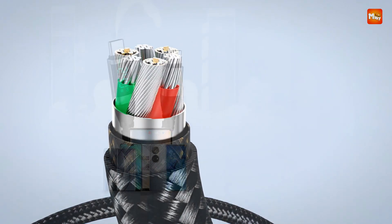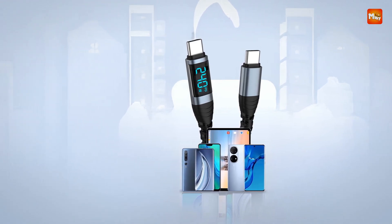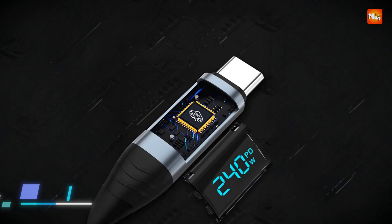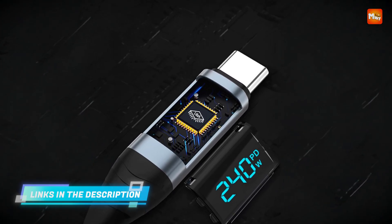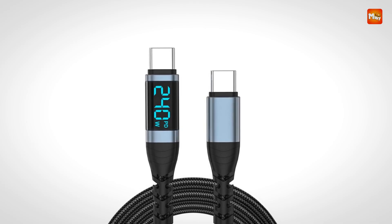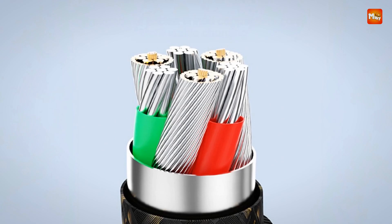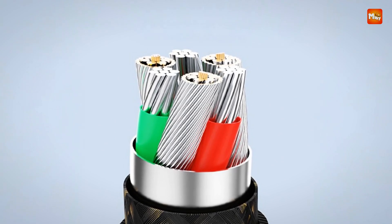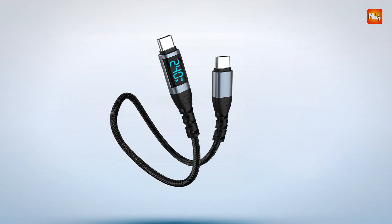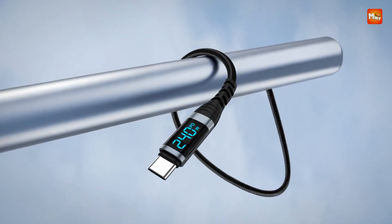Whether you're charging smartphones, tablets, or laptops, this cable provides consistent performance that matches the latest fast-charging protocols. One standout feature is the built-in LED digital display, which gives you real-time feedback on charging status and power levels. This smart display helps monitor your device's charging process, allowing you to keep track of voltage and current to ensure safe and optimal charging conditions.